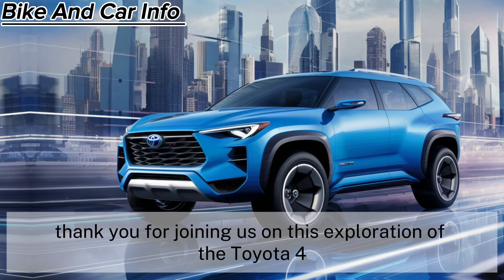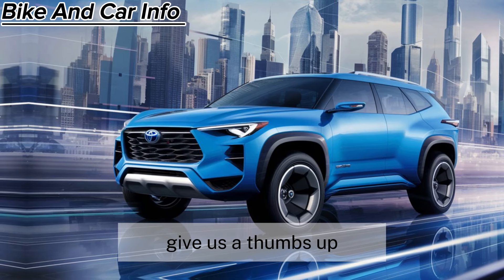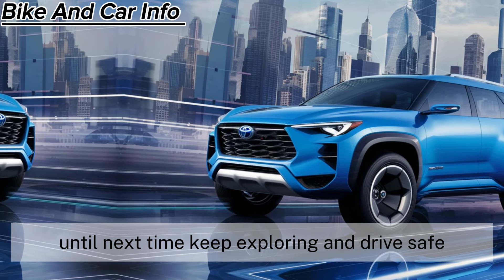Thank you for joining us on this exploration of the Toyota 4Runner 2025. If you enjoyed this deep dive, give us a thumbs up and don't forget to subscribe for more automotive content. Until next time, keep exploring and drive safe.